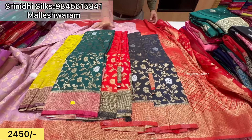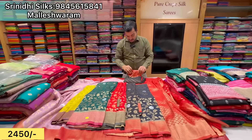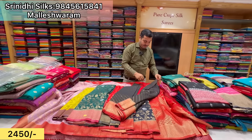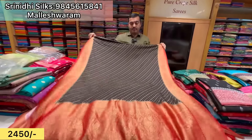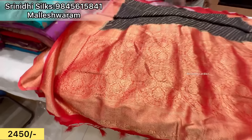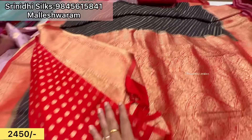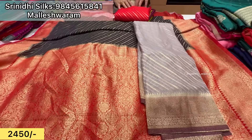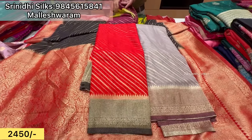So next we have a beautiful design — black with red combination, cross design, colors available. So the price range of this will be 2,450 rupees. Beautiful sari, colors available.